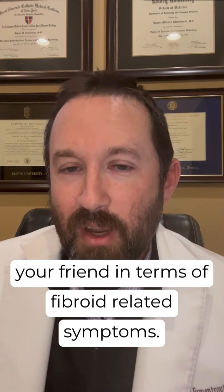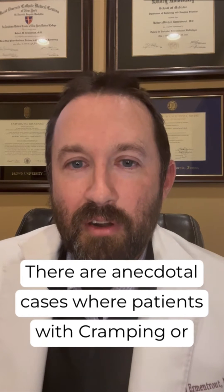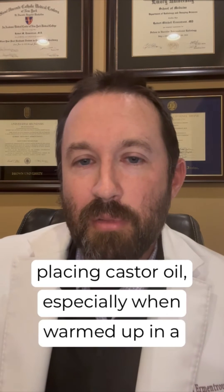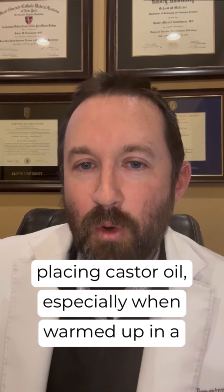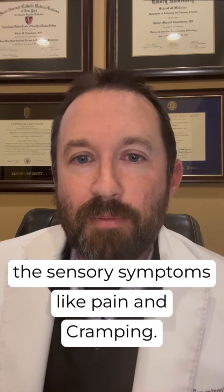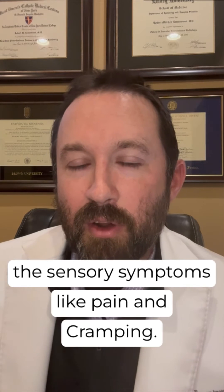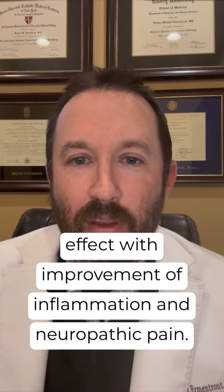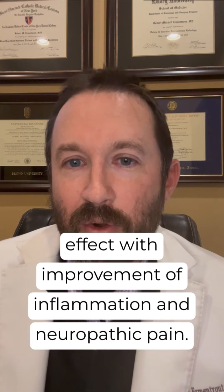In terms of fibroid-related symptoms, there are anecdotal cases where patients with cramping or general aches and pains have seen that placing castor oil, especially when warmed up in a pack on the skin, can have some improvement with sensory symptoms like pain and cramping. And that's because it does actually have some effect with improvement of inflammation and neuropathic pain.